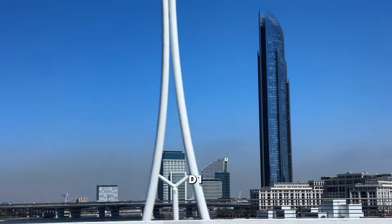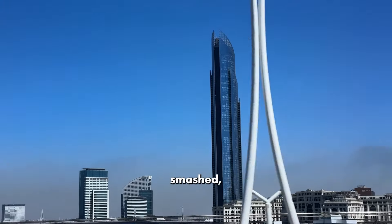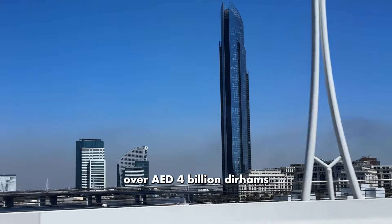This is the tower, D1, where our superhero Ben Bandari smashed, I think, over 4 billion dirhams or something like that in sales.